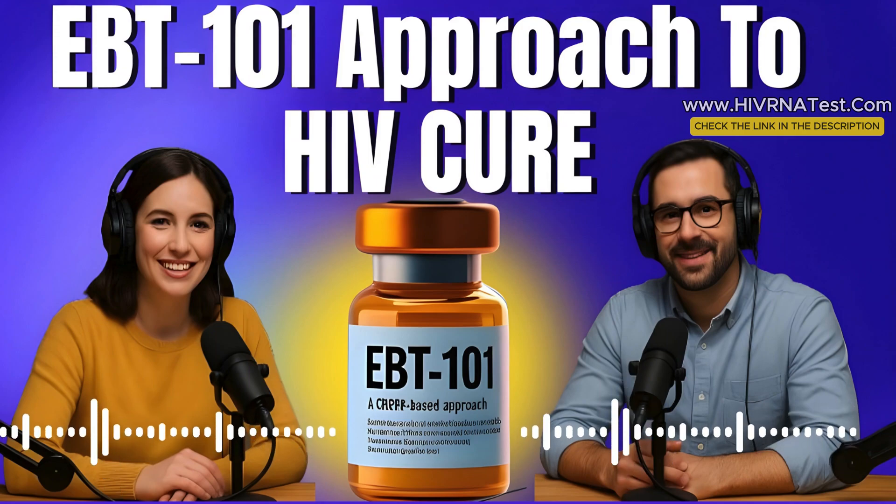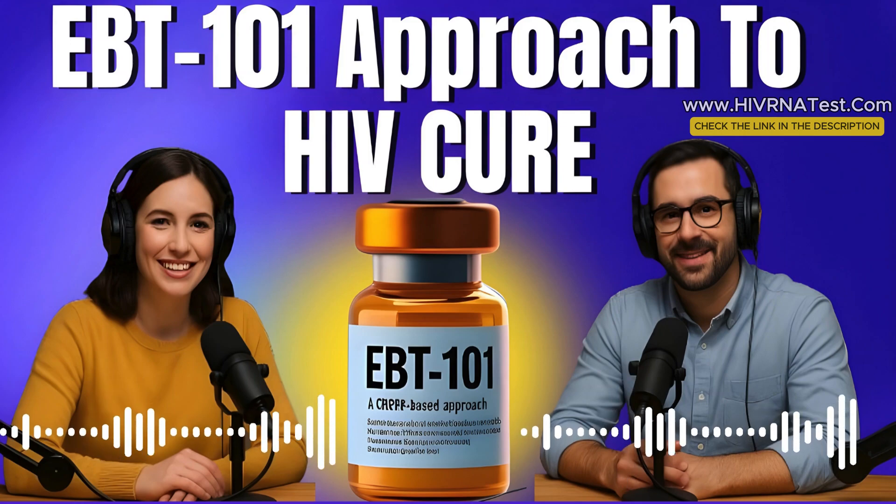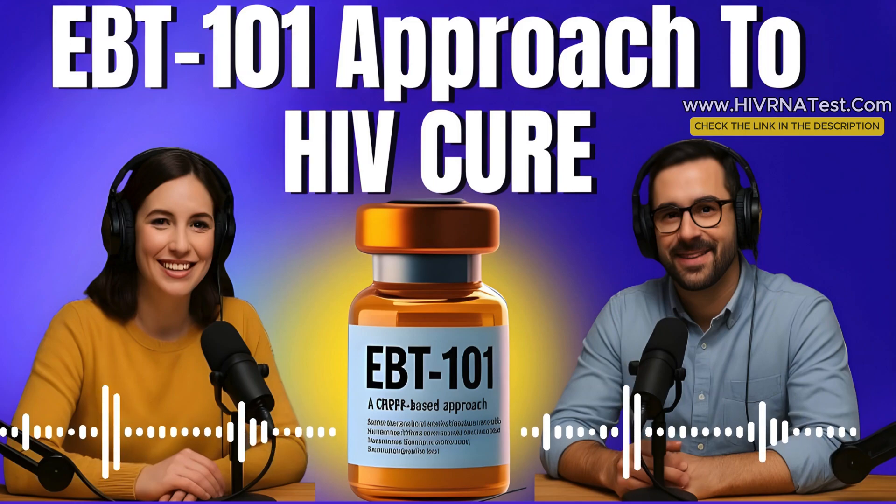If you're enjoying our episodes or learning something new about HIV, hit that like button and subscribe to our channel. And don't forget to share this episode with a friend — it helps us reach more people who care about breakthrough science and public health.